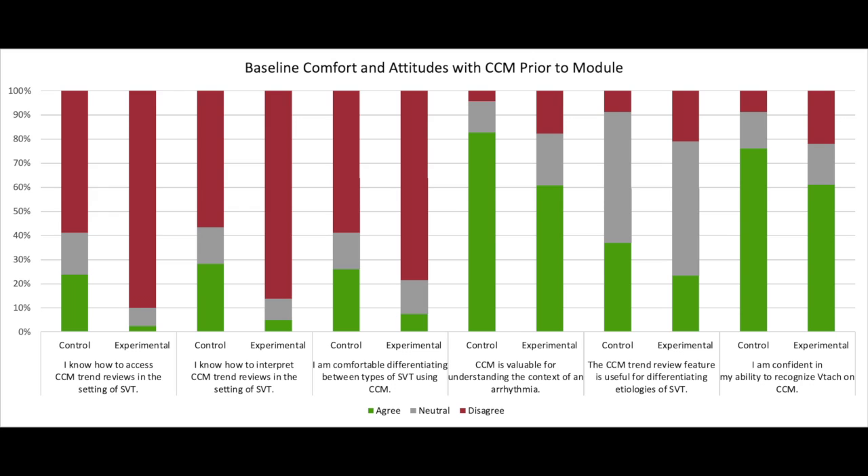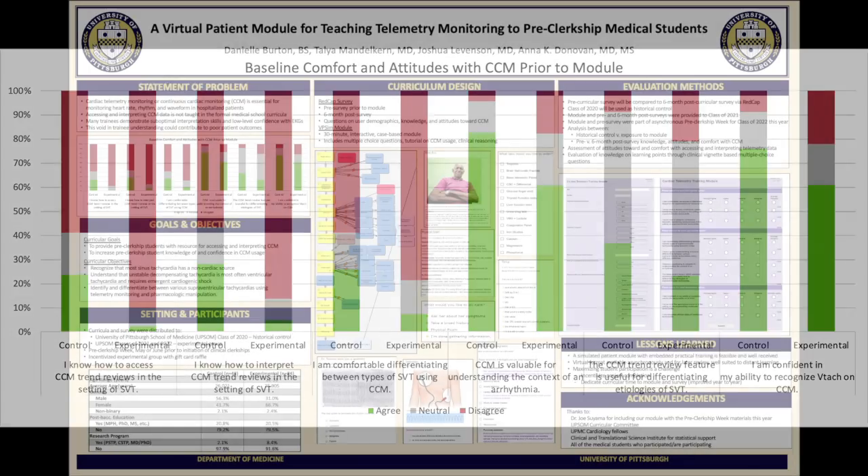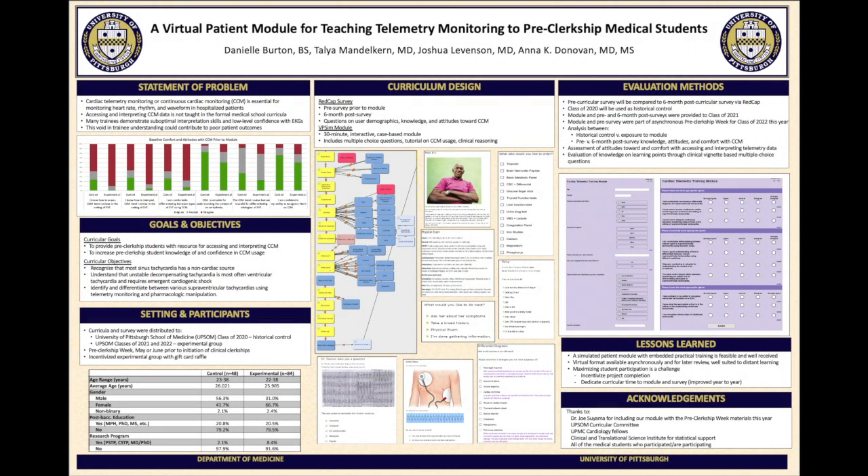Acknowledging that students who chose to participate were interested in telemetry, most students do think that telemetry is valuable, suggesting they want to know how to use it more successfully. The module has been successfully administered for a while now, and members of the class of 2021 — our current fourth years — have already completed six-month follow-up showing benefit to students and positive opinions of a formal module preparing them to interpret telemetry on the wards.